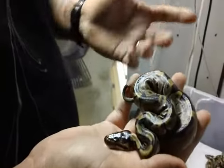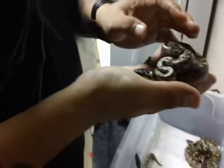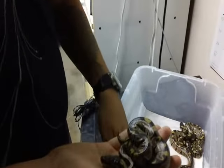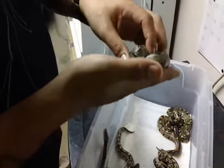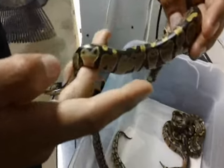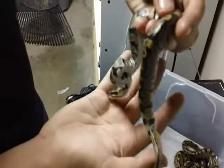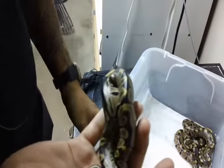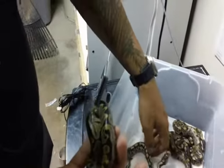The babies will be on sale once they have at least three or four meals in them, and we'll put them up on the site for $40 each. They're real active. A lot of these have a little bit of a reduced pattern going on, just a little bit. Not all of them, but they all seem to have that long stripe at the end.